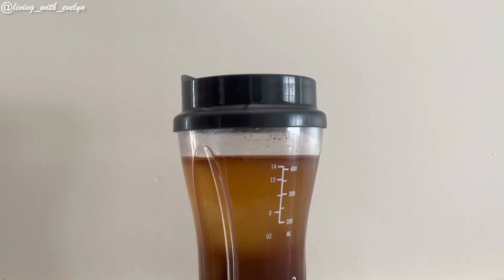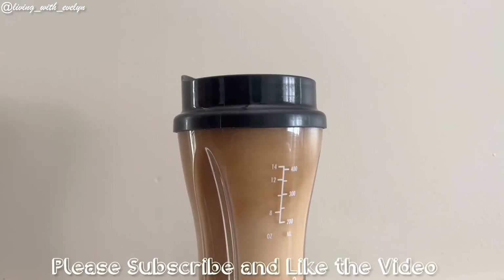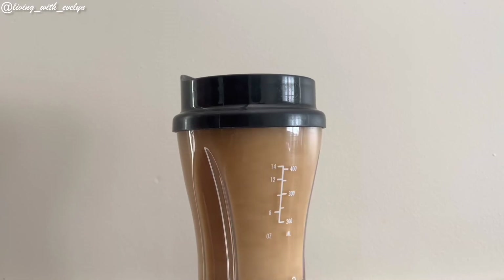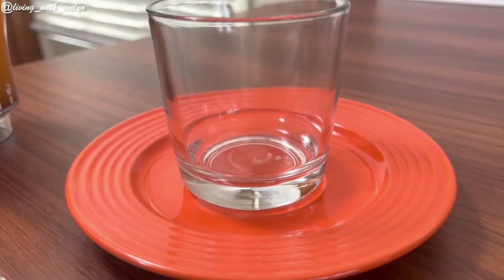Please subscribe and like the video if you haven't done that already, and all the ingredients in their correct measurements will be in the description box. Once everything is properly mixed, I'm going to pour this in a glass and serve immediately.